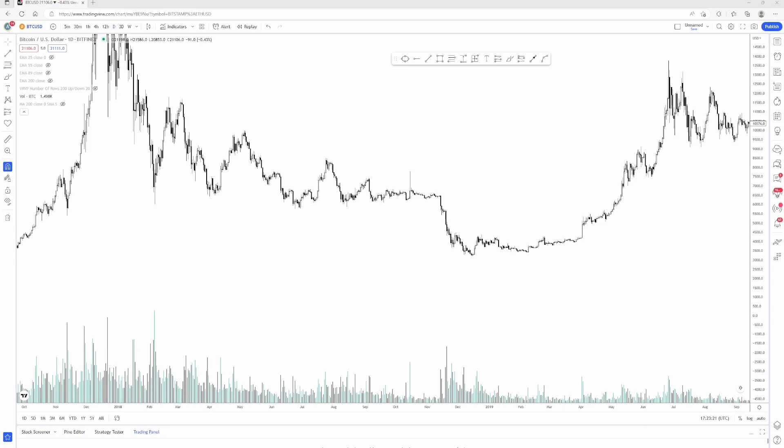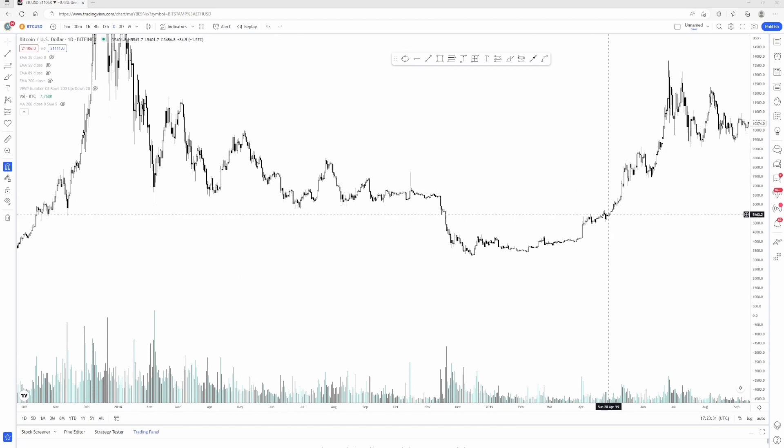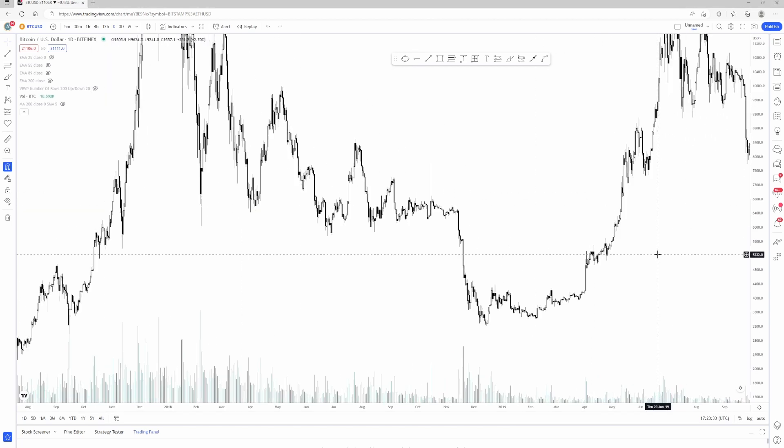What's up guys, I'm Coin Chipper here with the crypto market review. As always, this is not financial advice, I am not an expert doing research. Today I just want to review Bitcoin and see if this overall current price action looks like 2019. There are a lot of similarities and there are also a lot of differences, so let's just get to it.